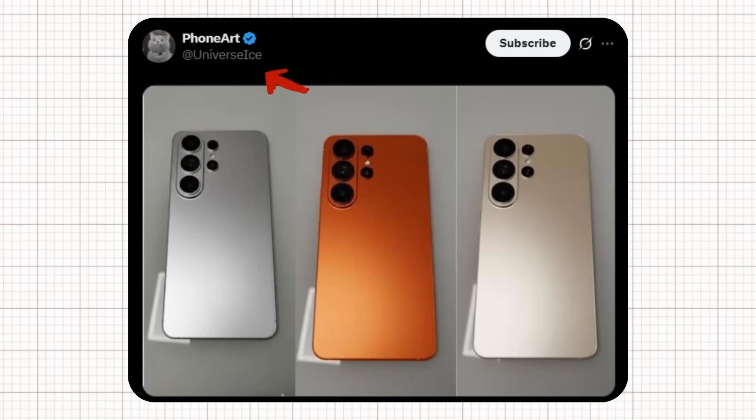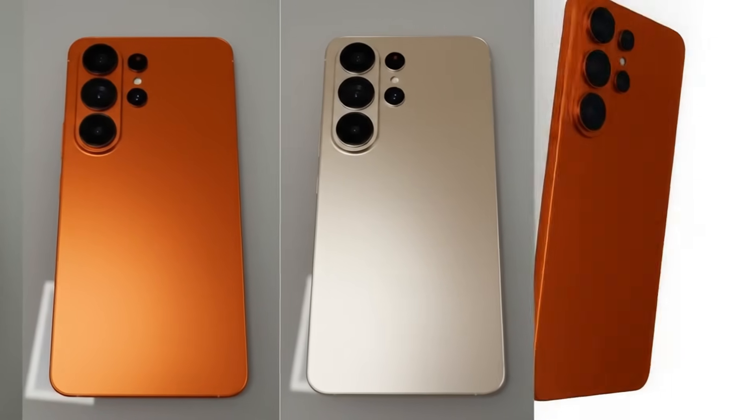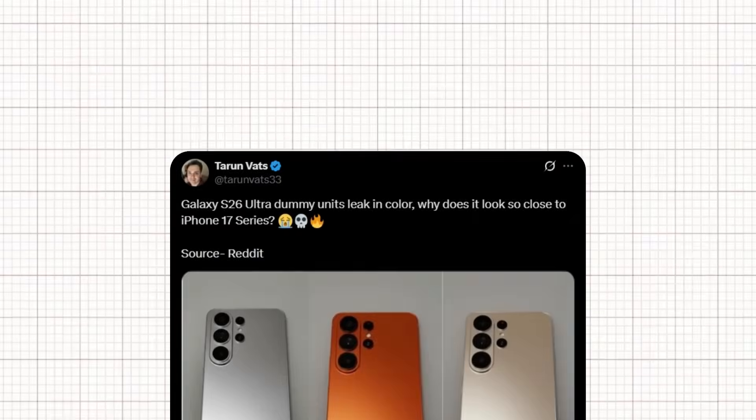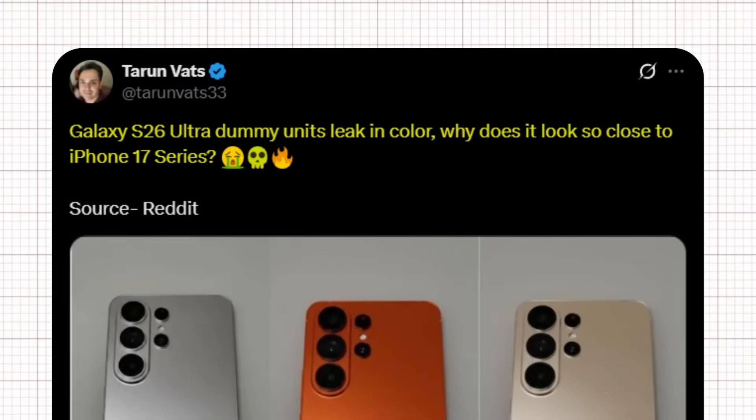Ice Universe shared the post without adding any caption or comment. If Ice has shared this post, many believe these are the actual colors coming to the Galaxy S26 Ultra. According to tipster Varun VATS, the Galaxy S26 Ultra dummy units leaked in color — and some are asking why it looks so close to the iPhone 17 series, sparking quite a debate among fans about Samsung's design direction.